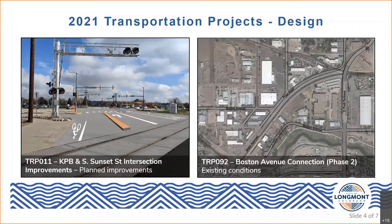Our next project is the second phase of the Boston Avenue Connection project. The first phase completed a new connection of Boston Avenue from South Main Street to South Martin Street in 2016. The second phase addresses an important east-west gap in connectivity on Boston Avenue between Boston and Price Road. This would fill that gap and create an unbroken connection of Boston Avenue from Hover to South Martin Street — essentially an unbroken connection from Airport Road all the way to Martin Street.